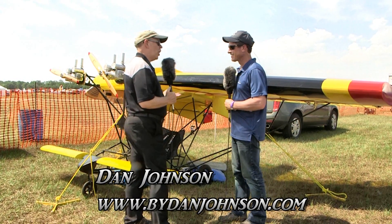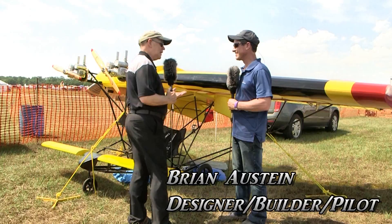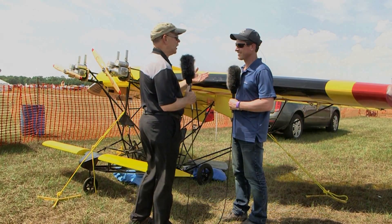I'm Dan Johnson, and I'm talking with Brian Osteen here, who's going to tell me some things about - well, except that I heard you say it was a lightning bug.